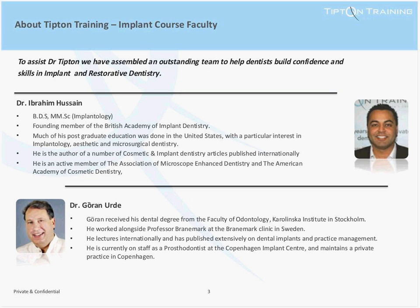We will also invite Dr. Paul Tipton to deliver the training, alongside Dr. Ibrahim Hussain and Dr. Joran Erder. Dr. Ibrahim Hussain is the founding member of the British Academy of Implant Dentistry, and much of his post-graduate education has been done in the US, with particular interest in implantology, aesthetic and microsurgical dentistry. He is also the author of many articles published internationally and is renowned for his surgical work.